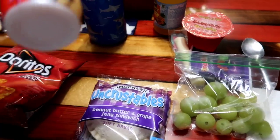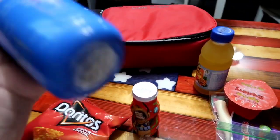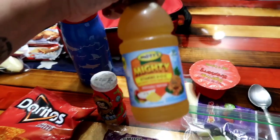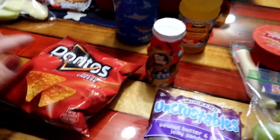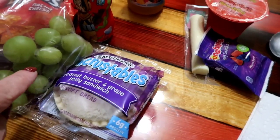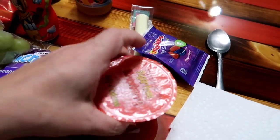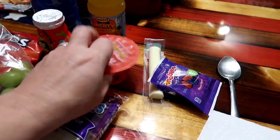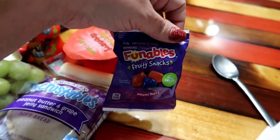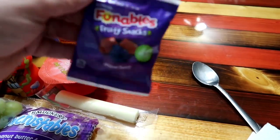We are going to be taking an Uncrustable, a cotton candy Danimals, and his required water bottle. We're also taking another one of these Mott's Mighty Incredible Tropical drinks — he seemed to really like this so I might purchase more. We're also taking some Doritos and some grapes — these grapes are coming to the end of their life so I'm trying to push them the next couple of days. I'm also throwing in a sugar-free strawberry gelatin and some little Funnables gummy treats — they're really small, like Halloween treat bag size.